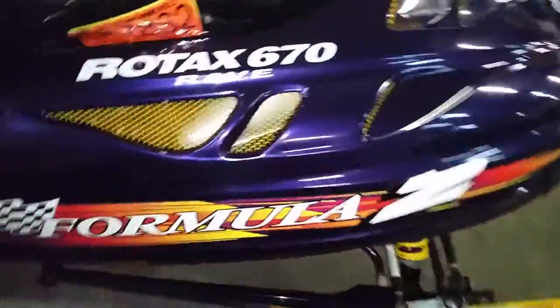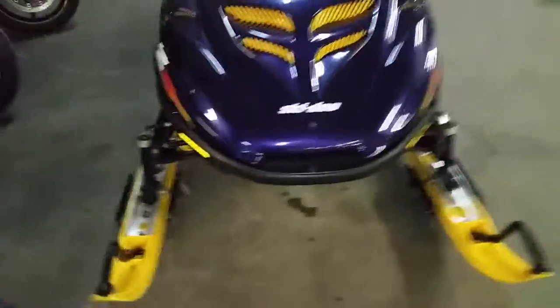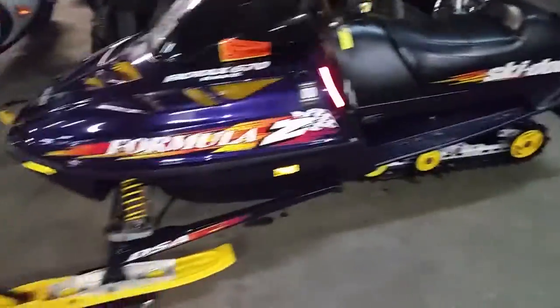I don't know if you guys know about these Formula Z 670s. They're a twin cylinder, single pipe. These things got tons of torque. Great for trail, great for lake. They run strong. No issues with these things. They're just a good all-around sled. Tons of power, a lot of compression.